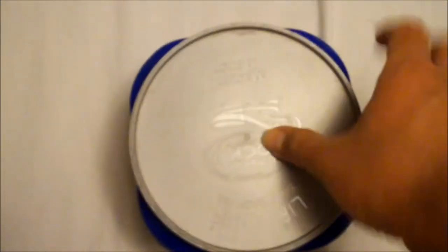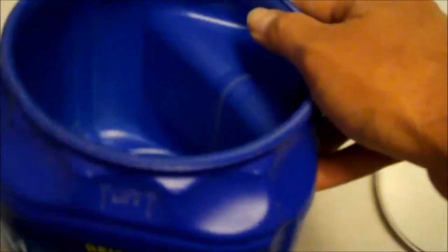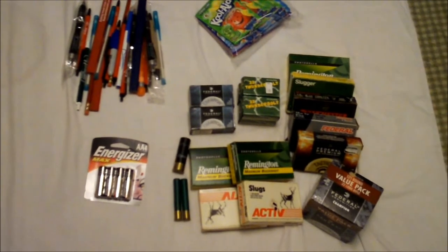They're resealable. Even when empty, you could use these to just store stuff — I'm not kidding you. You can store pens, pencils, packets of Kool-Aid, and batteries in there.